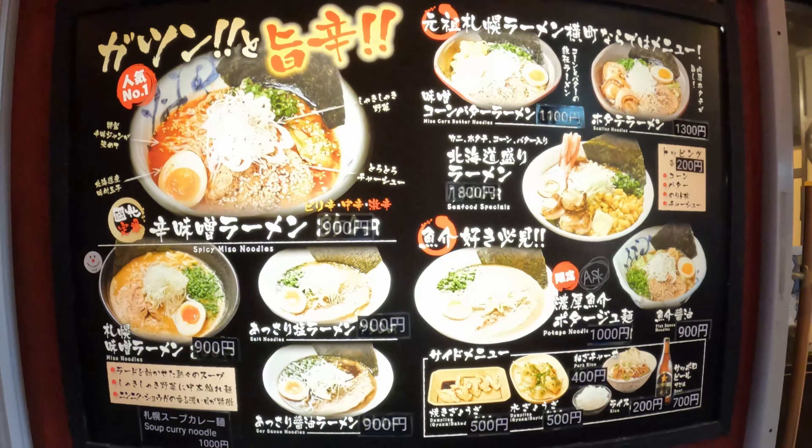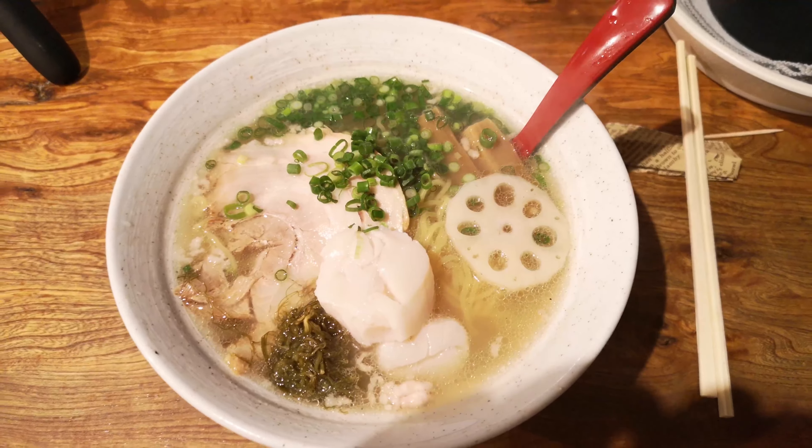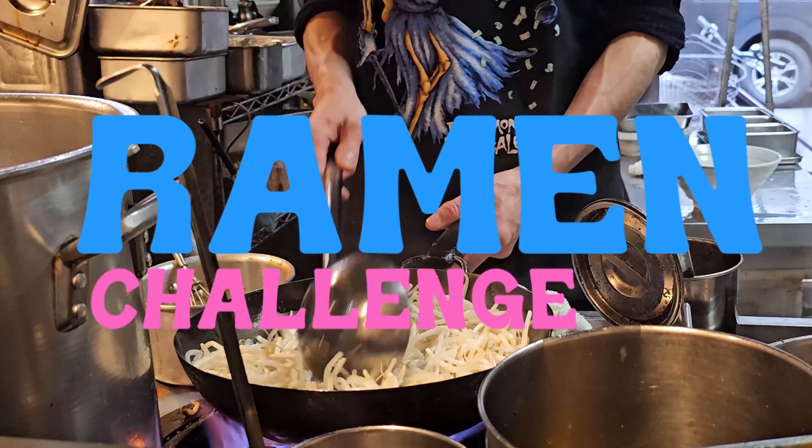And now, as I prepare to face the final frontier of this soup challenge, one question looms large: will I emerge victorious? It's Lawrence here, and we are on the fourth day — the last day of the ramen tour down ramen alley in Sapporo.